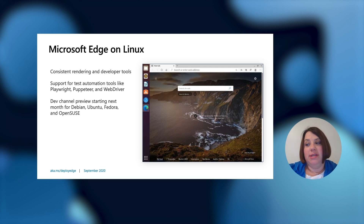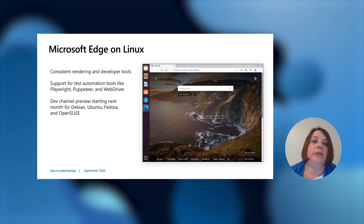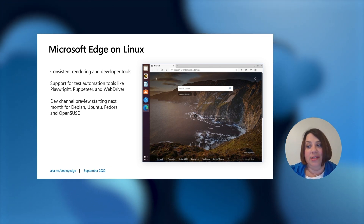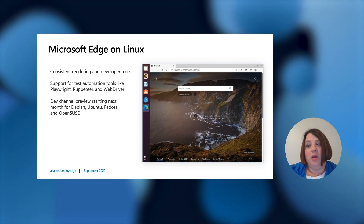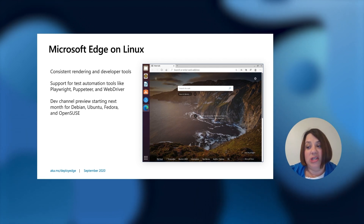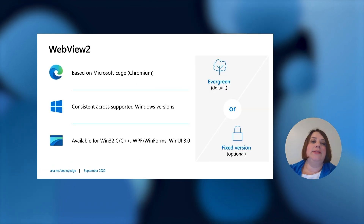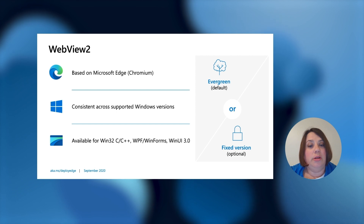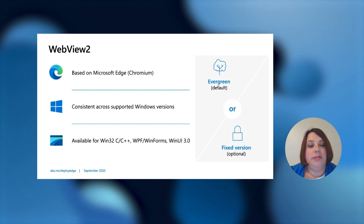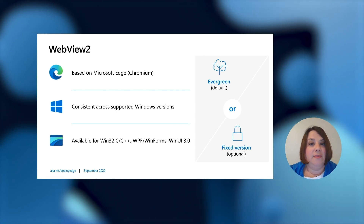Edge on Linux: since we first announced Edge, we talked about our desire to not have any fragmentation across platforms, and Linux has been a top piece of feedback from literally everyone we've spoken to. We know that millions of web developers call Linux home and we want to make sure that any dependency or test automation includes Edge. We've recently begun our Linux journey and plan to begin publishing Dev channel builds of Microsoft Edge for Linux, with an October 2020 date for that. WebView2 is based on Microsoft Edge on Chromium, consistent across supported Windows versions. It is available for Win32 C and C++, with the default being evergreen, or a fixed version if preferred.